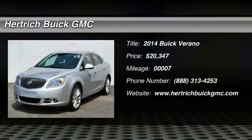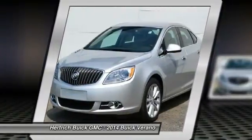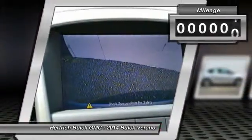Welcome to Hertrick Buick GMC. This Buick includes emissions requirements for Connecticut, Delaware, Maine, Maryland, Massachusetts, New Jersey, New York, Oregon, Pennsylvania, Rhode Island, Vermont, and Washington State.